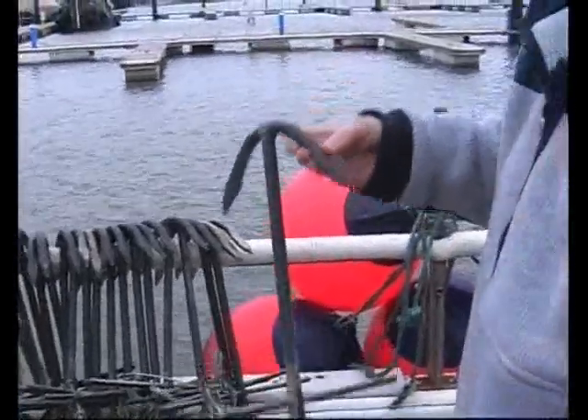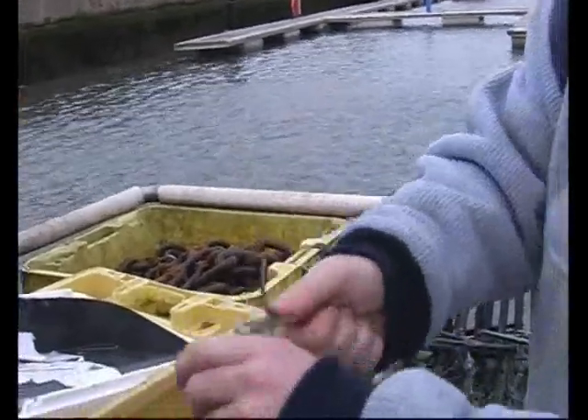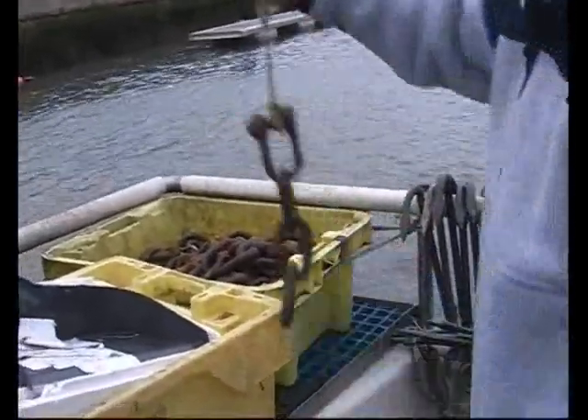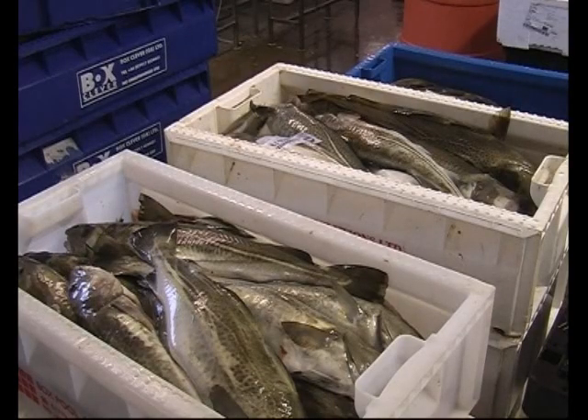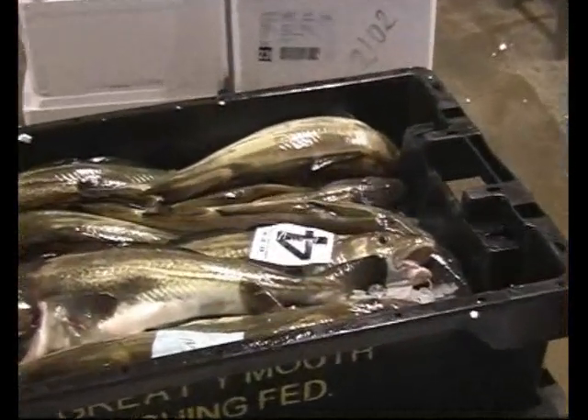We're still labour intensive — we have to stand there and put bits of bait on every single hook. That hasn't changed at all. We've got an inshore fleet here which fish with lines, which is the best way of fishing because they're sustainable. They get the best of the fish — it's not damaged in the bottom of a trawl net on the seabed with all the stones and rocks. It's absolutely pristine condition.